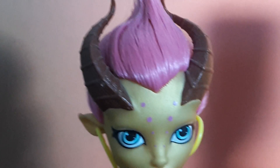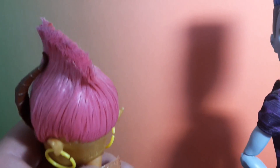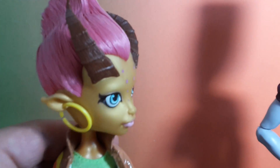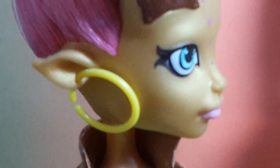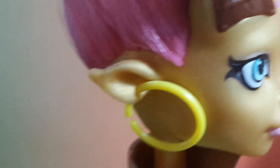She has these amazing horns right here — they look really nice and go really well with her hairstyle. She has this pink mohawk that's super gelled and really stiff. She also has these yellow loops, and check out her ears — they're like deer ears.